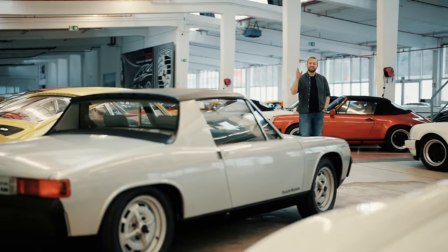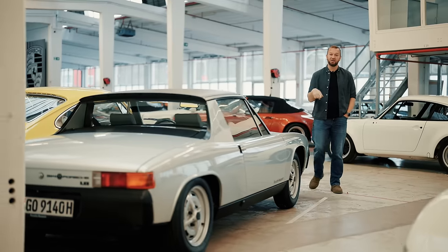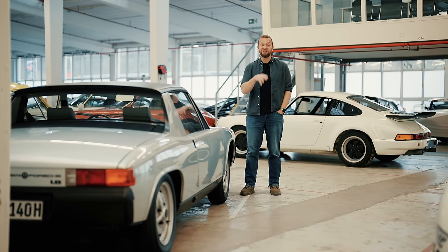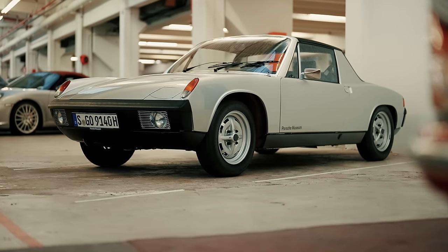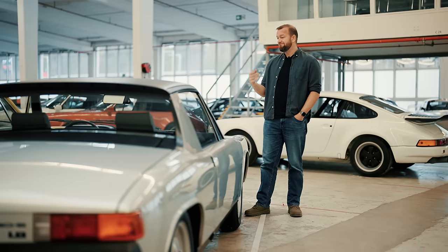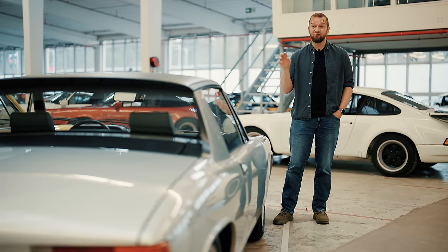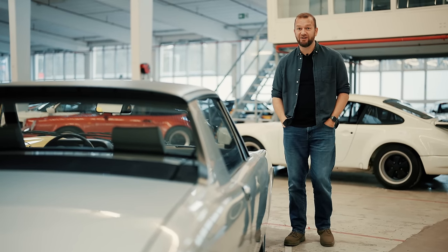This is the 914 — kind of a Franken-Porsche — a co-production between Porsche and Volkswagen. Back in the early 70s, Porsche wanted a cheaper entry-level car and Volkswagen wanted something sportier and faster, so they came together to make this. It's got a mid-mounted VW four-cylinder, still rear wheel drive, still manual. Later cars did get a Porsche flat six and were called the 914/6. I used to think these were really ugly but now I think it's actually quite good looking.